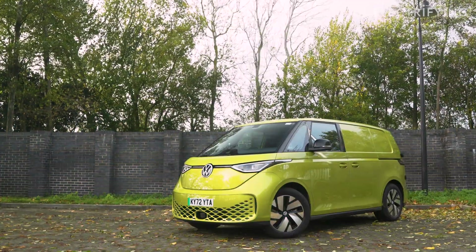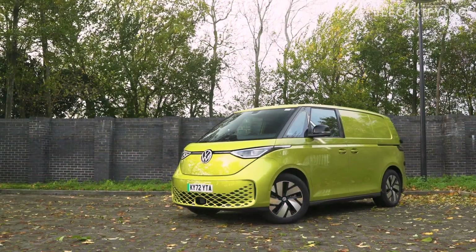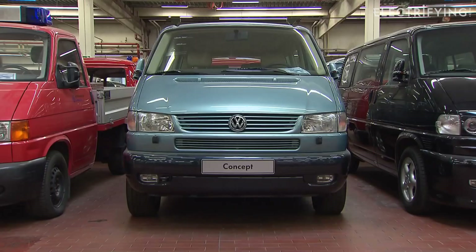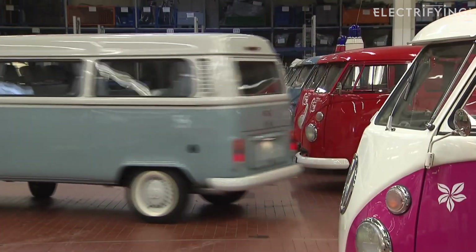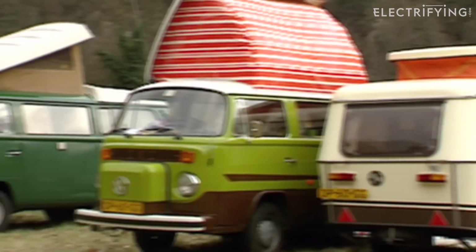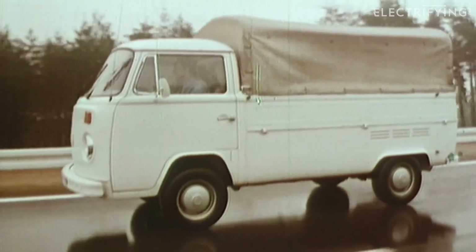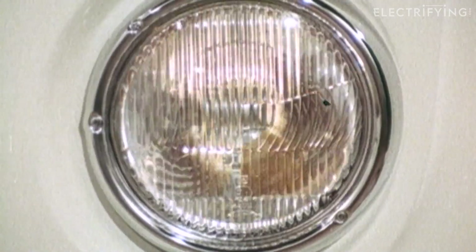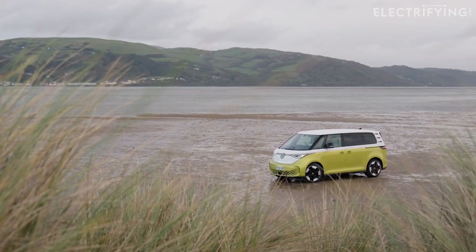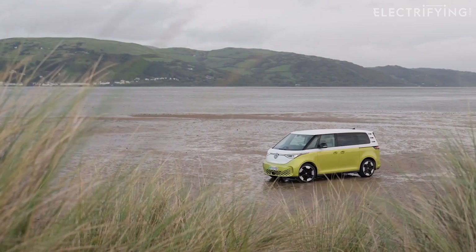My affection for the VW Type 2 goes way back. Growing up, there was just always one of them in my family. It was the only form of transport my dad, who was a builder, would consider. We had everything from campers to vans, pickups — and these were some of the vehicles that helped form my lifelong love affair with cars. And now, 72 years after the first one was built, VW has given it a complete reboot for the electric age.